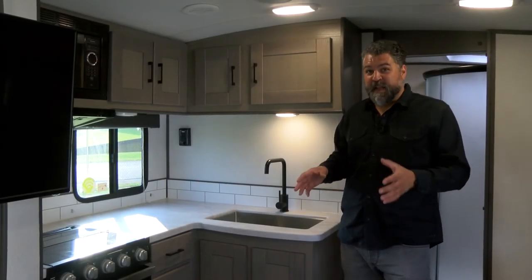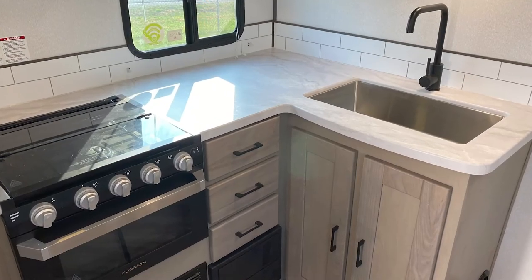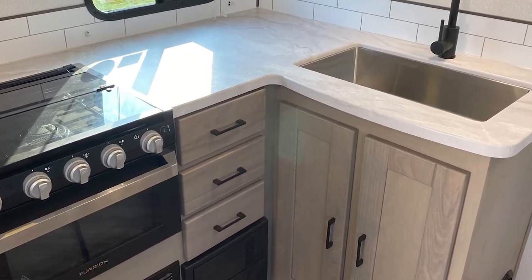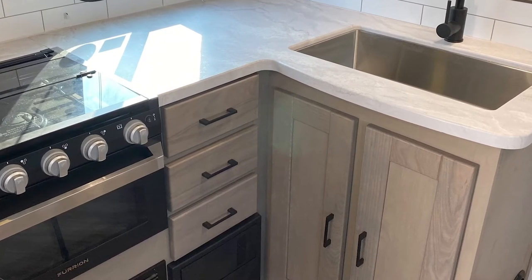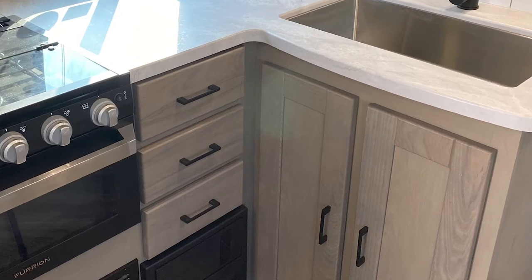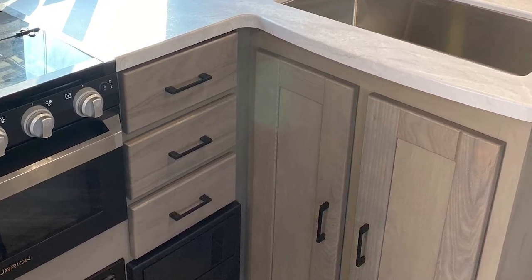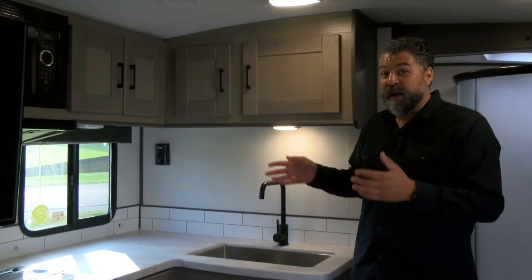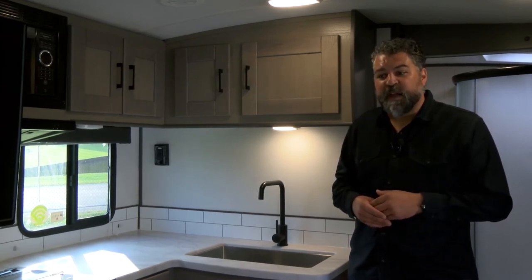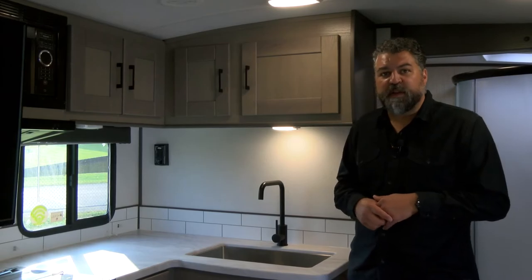Every one of our floor plans is intentionally designed to give you the maximum amount of counter space and storage space. The 239 RBS — a couples coach under 28 feet — has over 29 doors, drawers, and cubbies. There are plenty of places to put your goodies, you can stock a pantry, and you really don't have to leave anything at home that you want to bring.